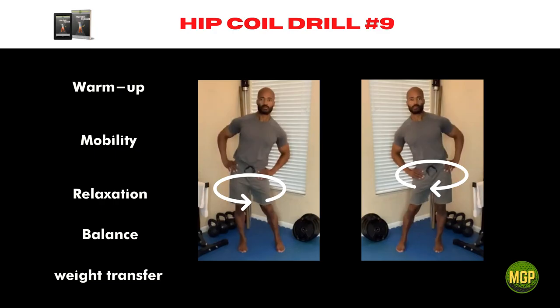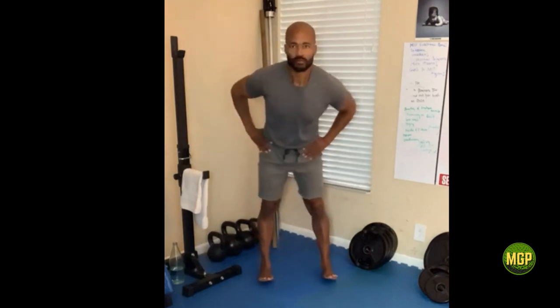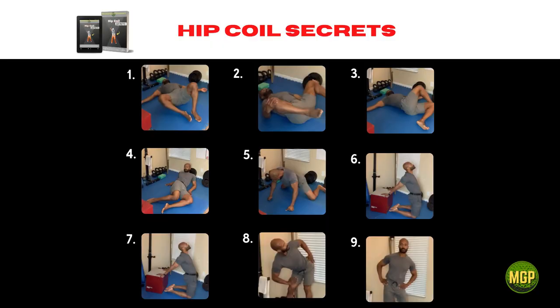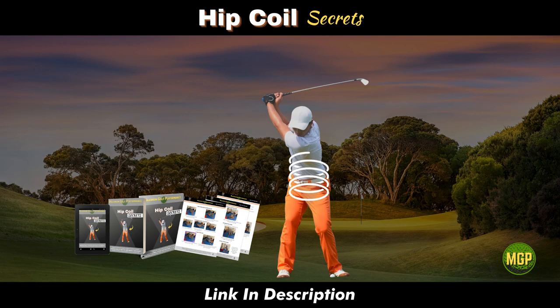Hip coil drill number nine: standing hip circles. This drill primes your nervous system in preparation to make a full and functional golf swing. Pay attention to the details — allow your hips to circle around while keeping very little head movement, tracing the outer edges of your shoes and staying balanced in the process. Movement is not only medicine; movement done in the right order and with the right intention can and absolutely will improve golf performance. The hip coil sequence is no exception and if you follow the plan as outlined here, you will see the benefits of increased power, swing speed and distance.